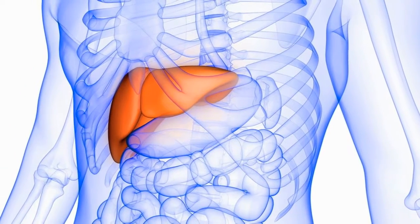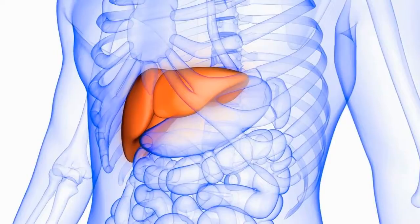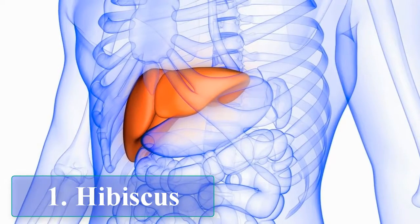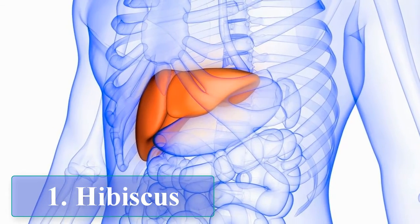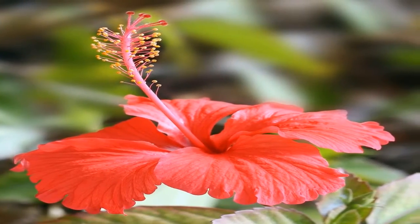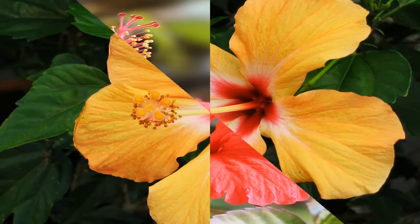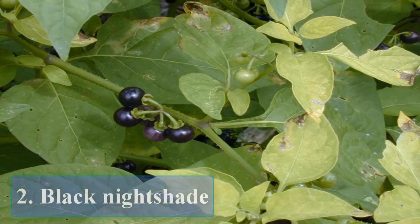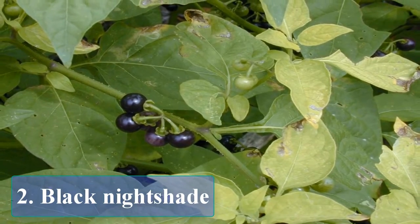Amazing medicinal plants for liver disorders. Number one: hibiscus. Hibiscus may promote liver health and help keep it working efficiently. Further research is however required to know how hibiscus tea affects liver health in humans.